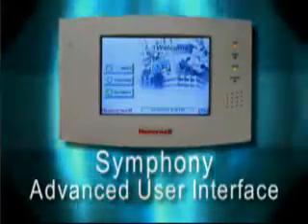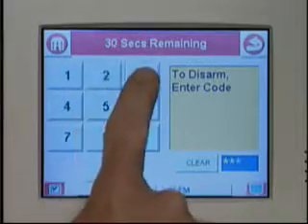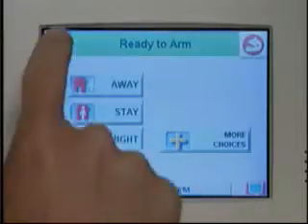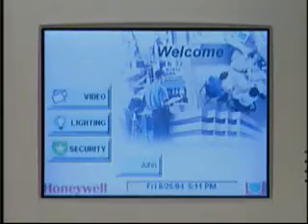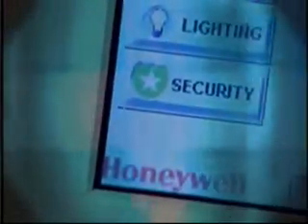Are traditional security systems behind the times for your business? Then touch the future today with the Symfony Advanced User Interface. Symfony's full-color interface offers the simplest and most secure operation possible. Employees will learn how to operate the system in minutes.